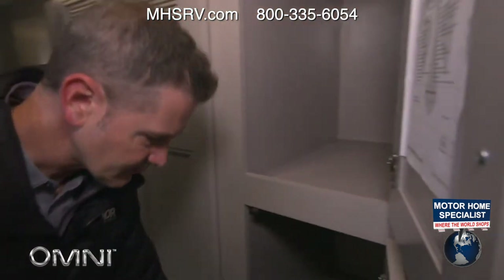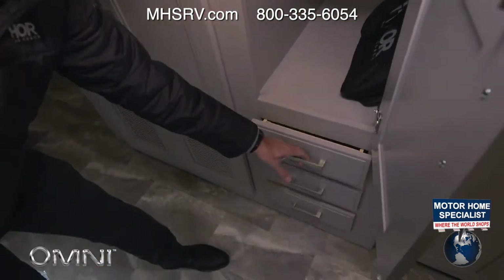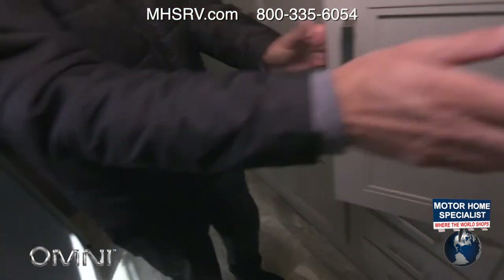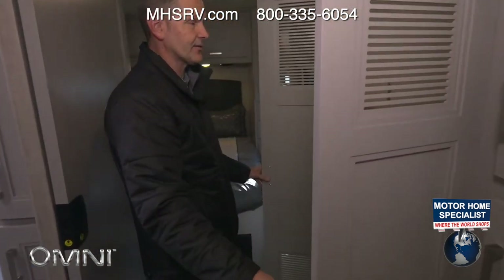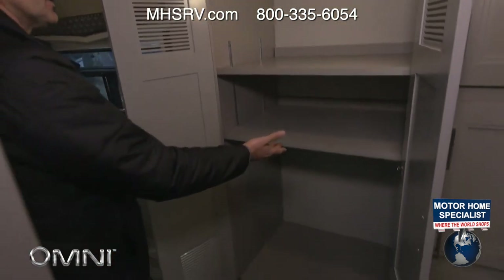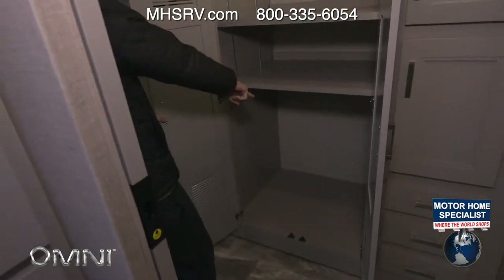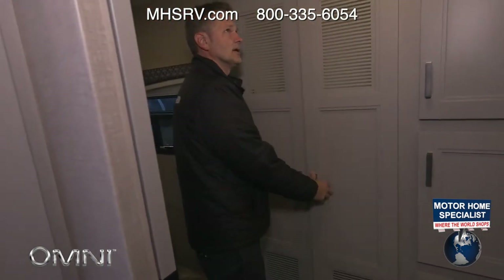Two cabinets right here, three drawers down below. Over here: washer-dryer prep. If you don't need the washer-dryer stackable unit, the size of this closet is amazing — the shelves are adjustable. Just install your washer and dryer and you can do your laundry on the road. You can actually do a load of laundry while going from destination to destination — just make sure the generator is on.